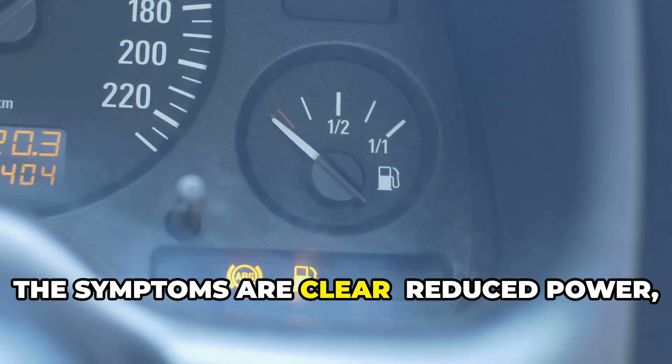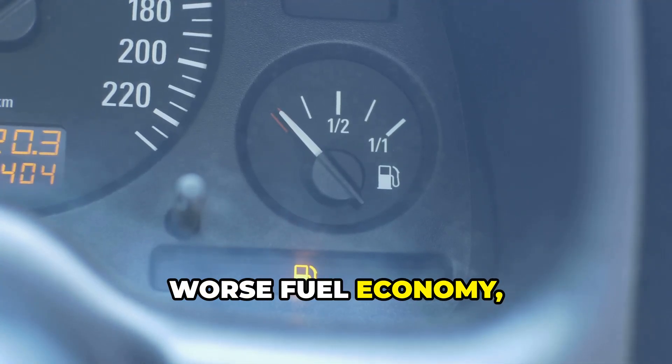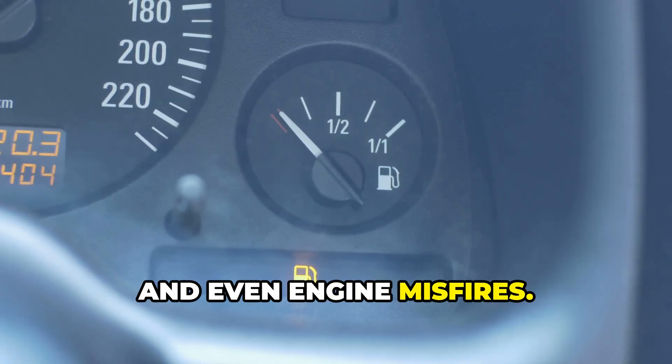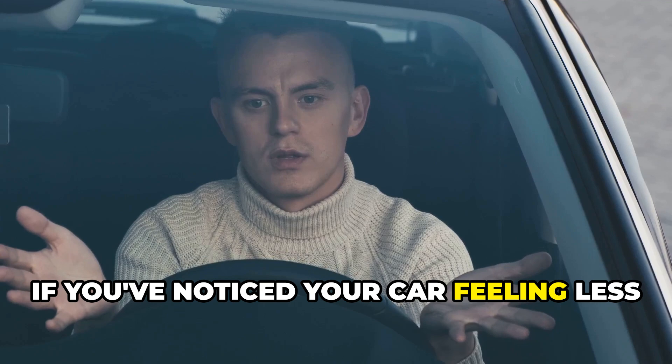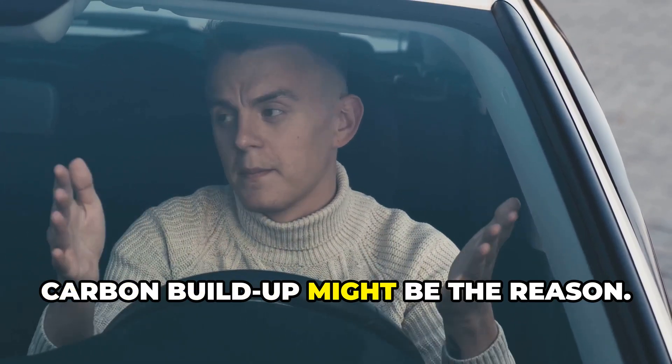The symptoms are clear: reduced power, worse fuel economy, rough idling, and even engine misfires. If you've noticed your car feeling less responsive or heard that annoying engine ping, carbon buildup might be the reason.